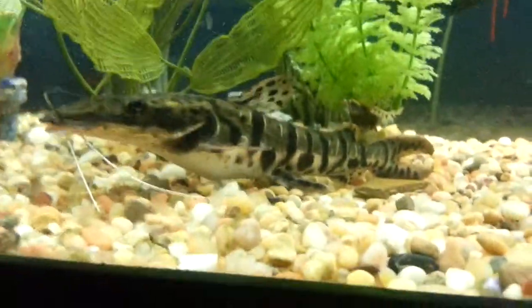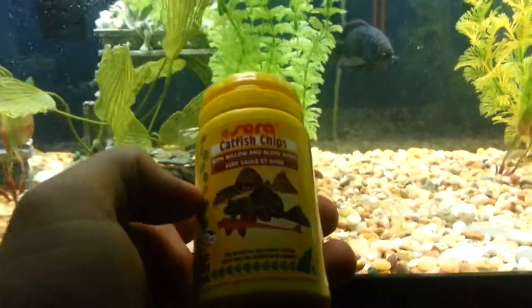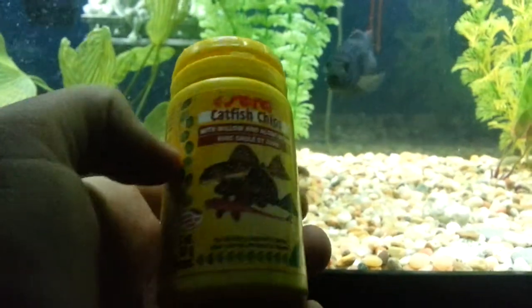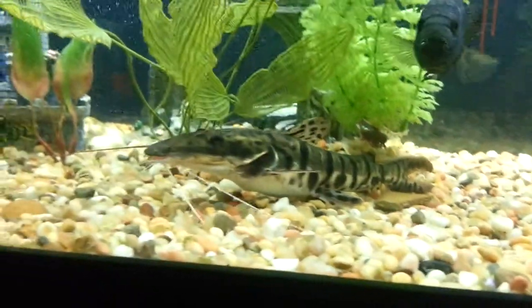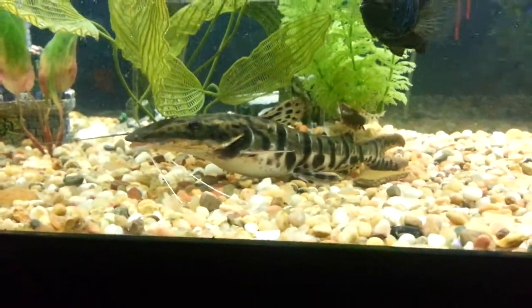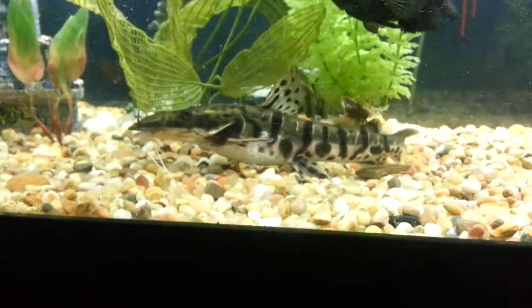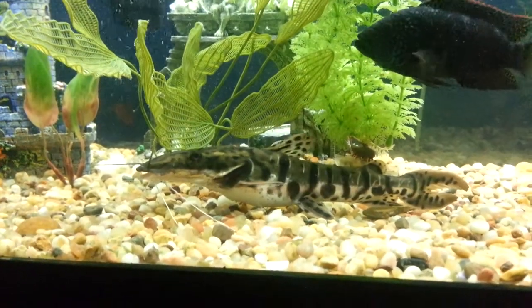He eats these catfish chips and he eats them pretty well. All the other fish eat them too, but it's pretty much all he will eat. He seems pretty comfortable in this tank — he just lays around on the bottom like this.